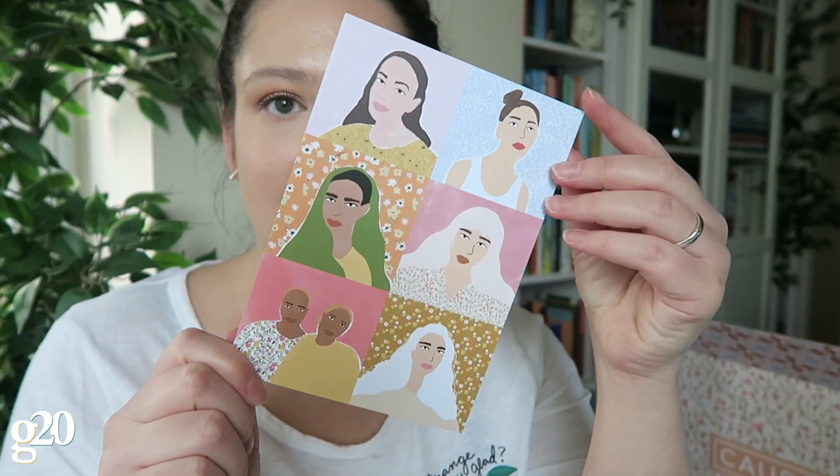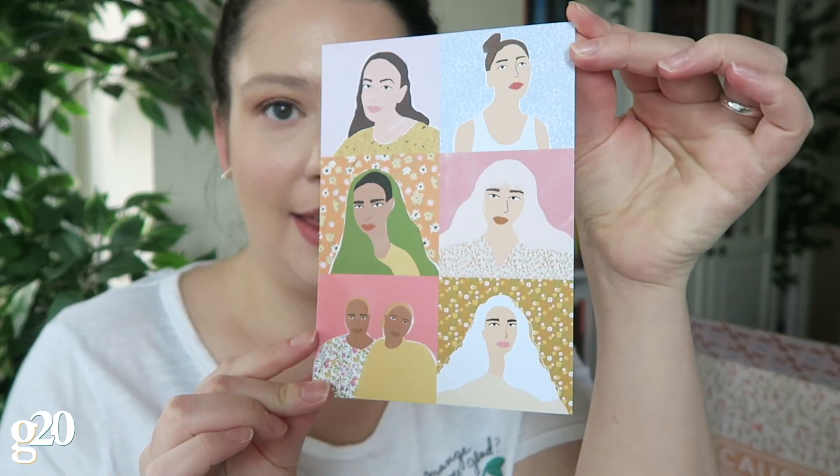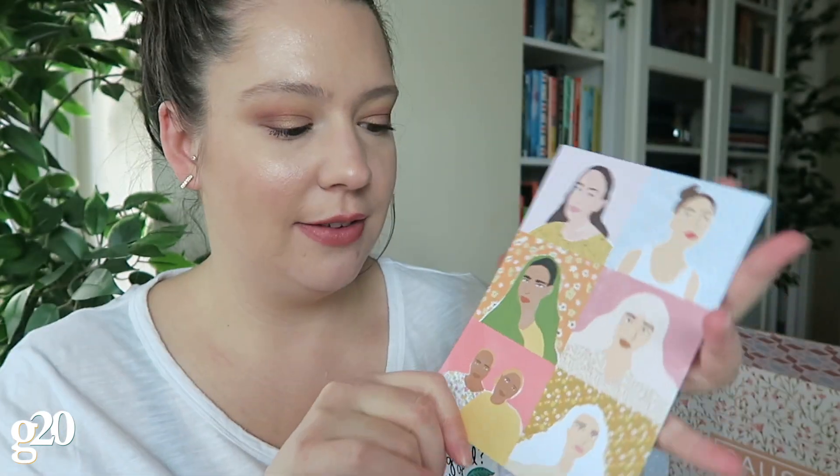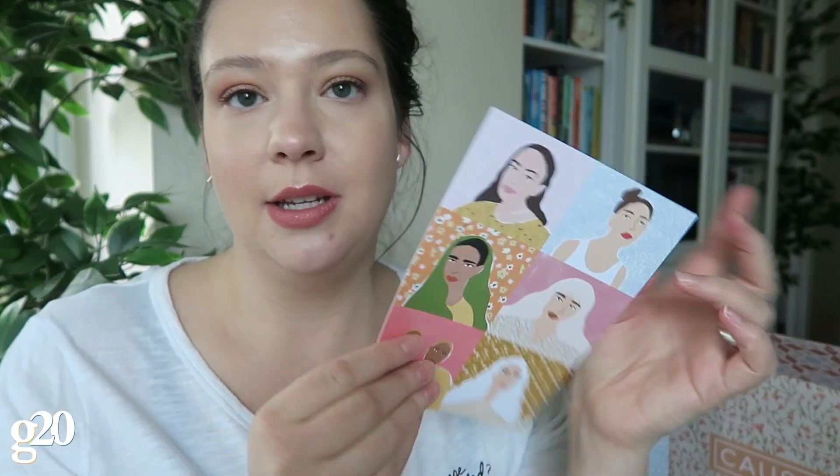Finally, from the artist of the month, there's this print called 'She Defined,' which is also a postcard — a cute little final inclusion. You could hang it up in your house as art, or send it to someone inviting them to join Causebox.